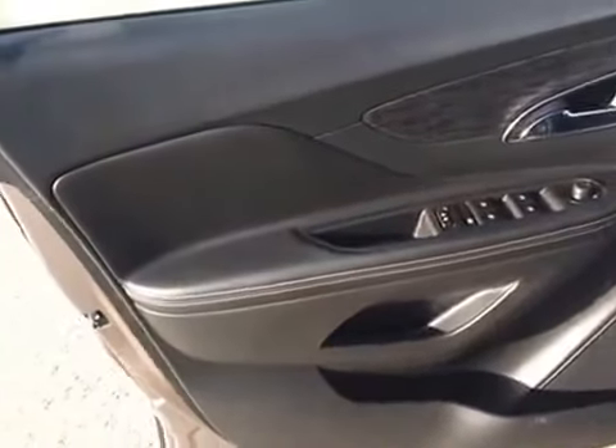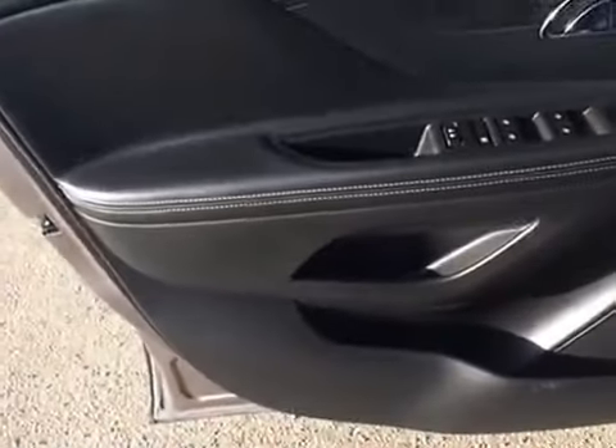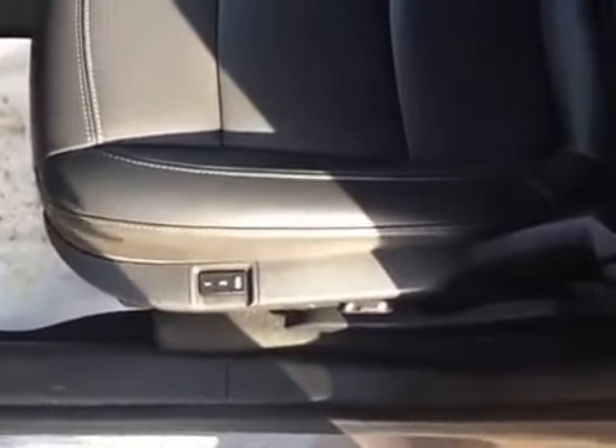Taking a look at the inside here on the door panel, we've got our power windows, power locks, and power mirror controls as well as some compartments for storage. You've got your black leather interior inside. On the driver's seat you've got your memory seating — two options and then just back to normal — as well as power seat controls. It seats five passengers, two in the front and three in the back.